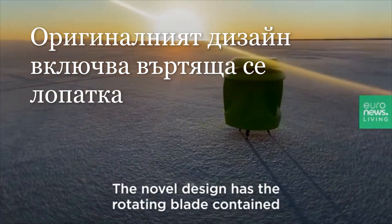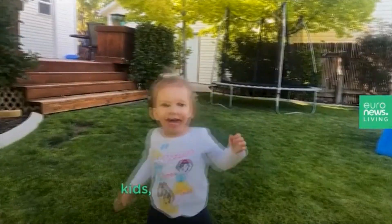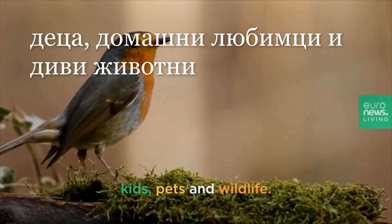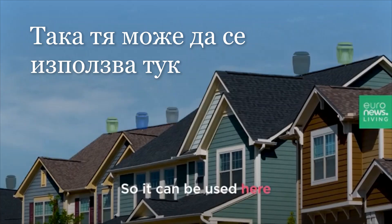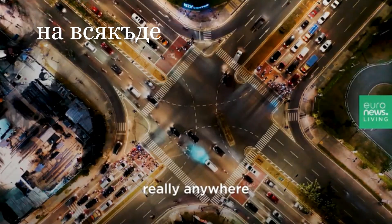The novel design has the rotating blade contained entirely within a shell, making it safe for kids, pets, and wildlife, so it can be used here, really anywhere.